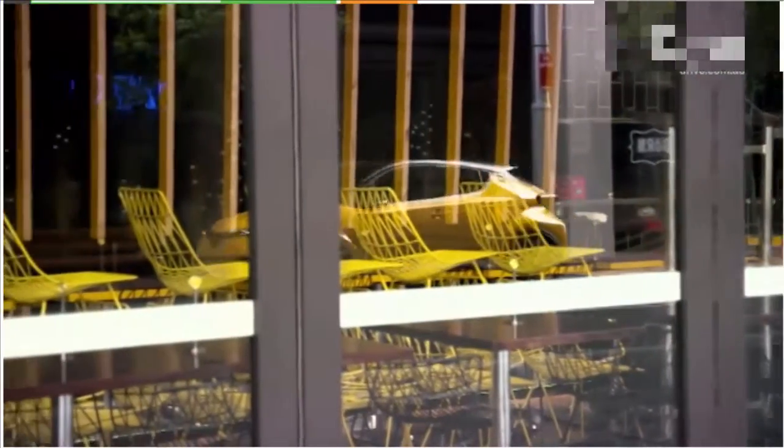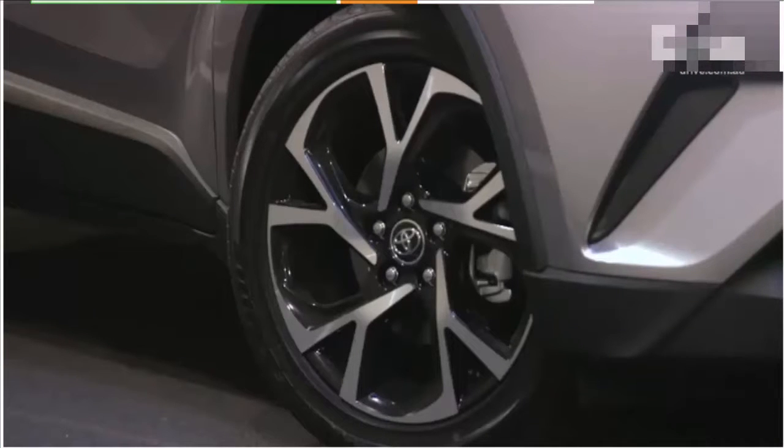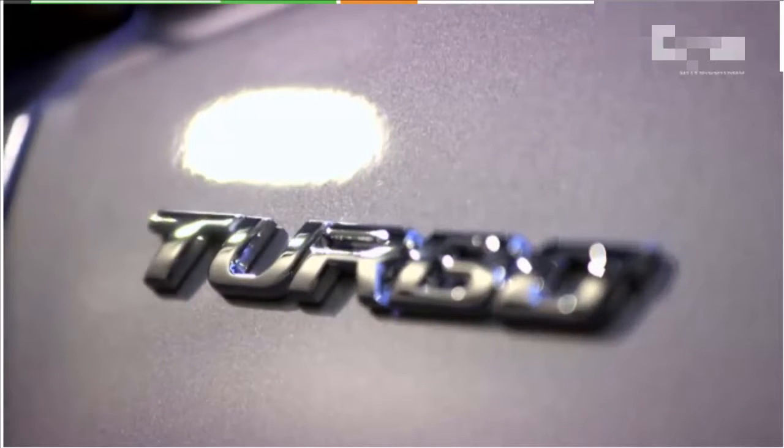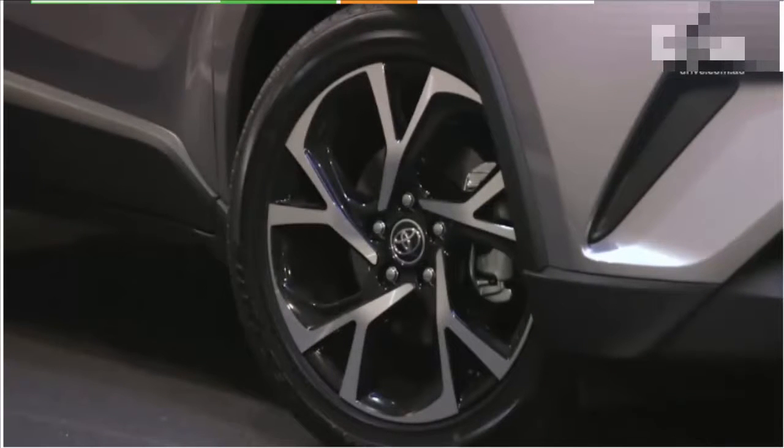Priced from $26,990 plus on-road costs in entry-level form, the C-HR is dearer than most rivals, but it makes up for that with strong standard equipment including sat-nav, a reversing camera, autonomous emergency braking, and active cruise control across the range.